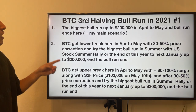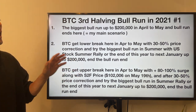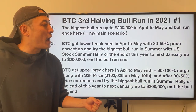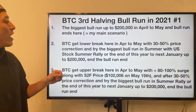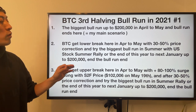Second scenario: BTC gets a lower break, meaning failure of the ascending triangle in April to May, with a 30 to 50% price correction. And then it tries the biggest bull run in summer, along with the US stock market rally — or by the end of this year to next January — reaching up to 200k. Then the bull run will end.